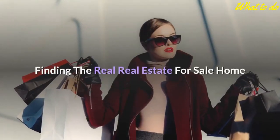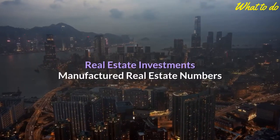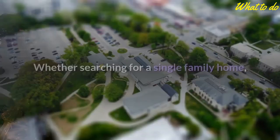Additional topics include: all about real estate agents, real estate appraisal, are you ready to buy your first property, finding the real estate for sale, home shopping the smart way, how much land do you need, real estate investments, manufactured real estate numbers, waterfront real estate, and purchasing a home on a lake.